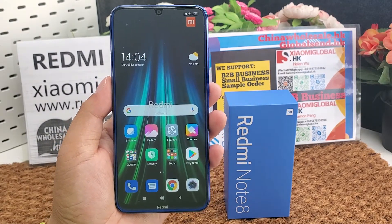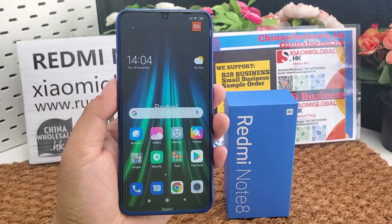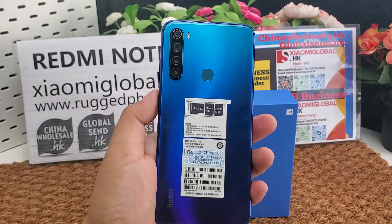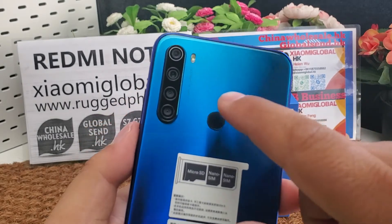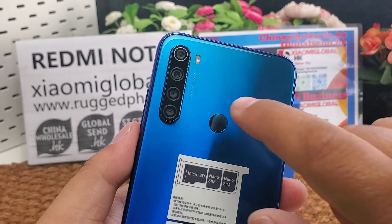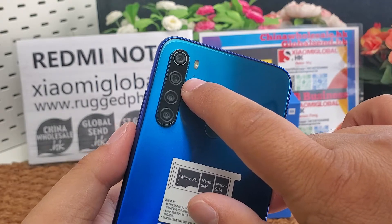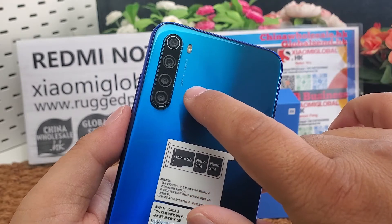The phone has 5 cameras in total. For the selfie camera, it is 13 megapixels with an F2.0 aperture. The main rear camera is 48 megapixels with an F1.8 aperture. There is also an 8-megapixel F2.2 camera, and two additional cameras both with F2.4 aperture.